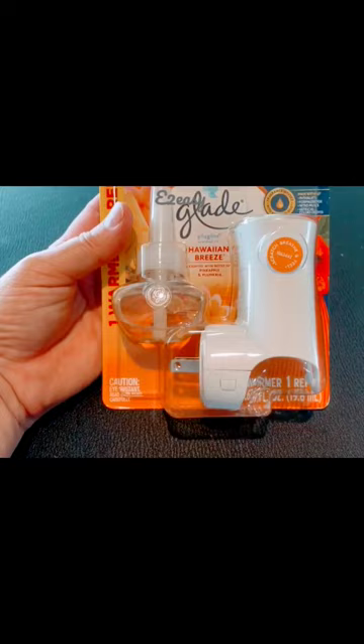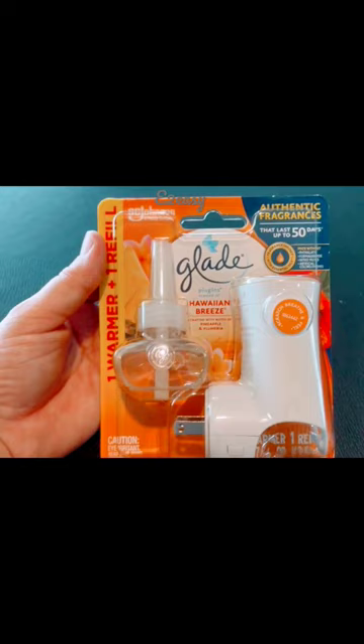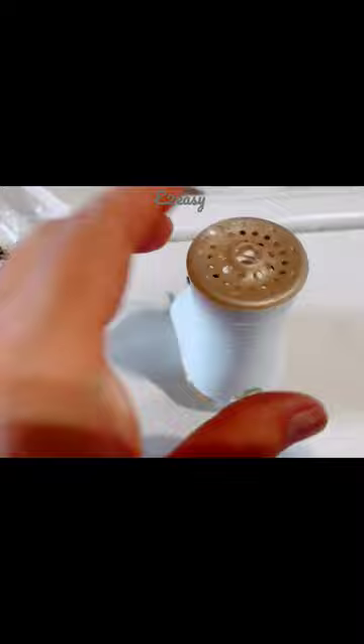The fragrance will then be dispersed into the room, creating a long-lasting and refreshing scent. The essential oil option offers a more natural fragrance and can help improve your mood and promote relaxation. With Glade Plugins refills, you can keep your home smelling fresh and inviting all day long.